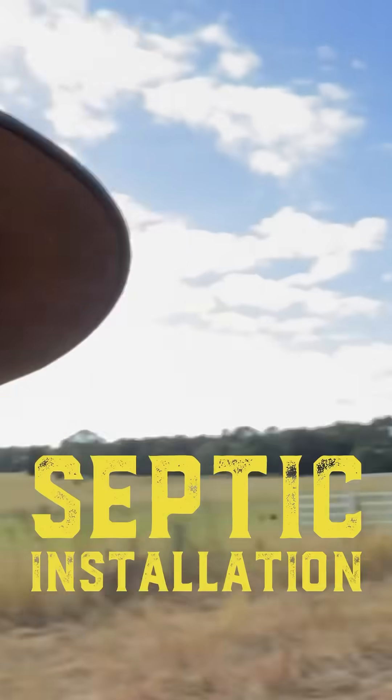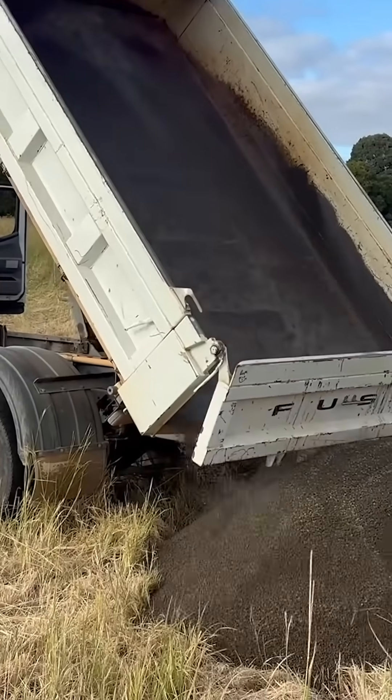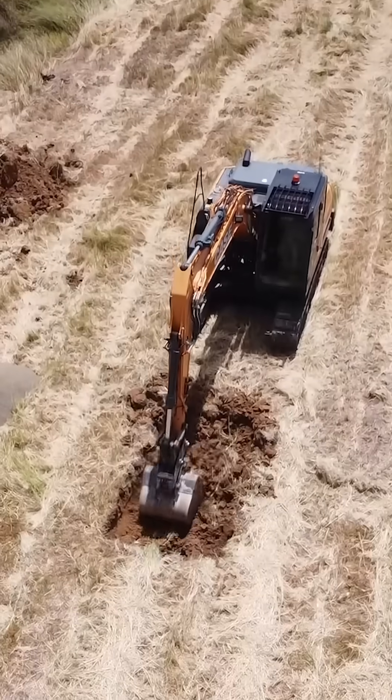Today is septic install day. The truck has just arrived to deliver some gravel. They're going to line the bottom of the hole where the septic tank will go. So about nine o'clock, the next truck will come with the excavator and they will start digging the hole that the septic tank will go into.